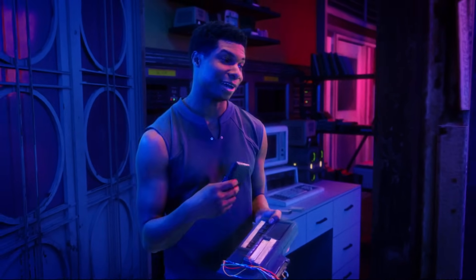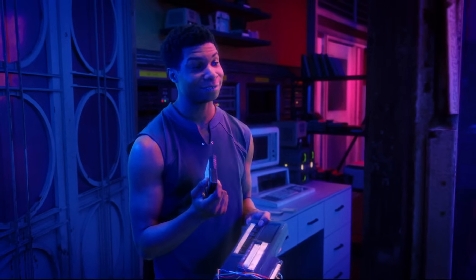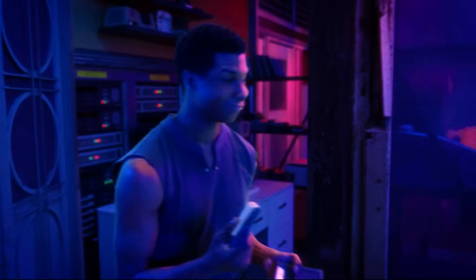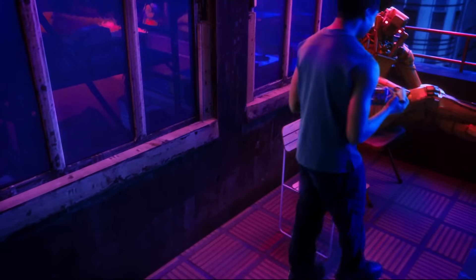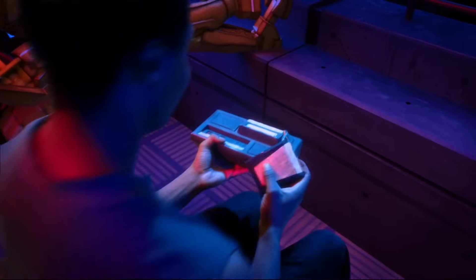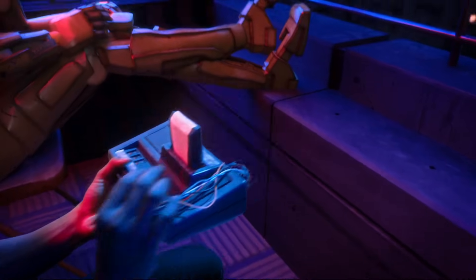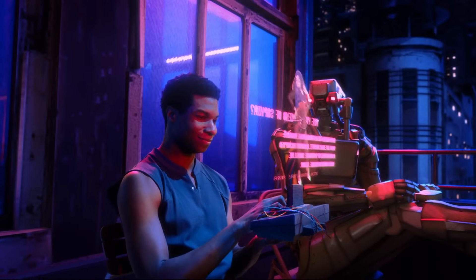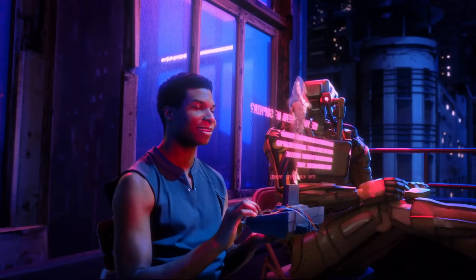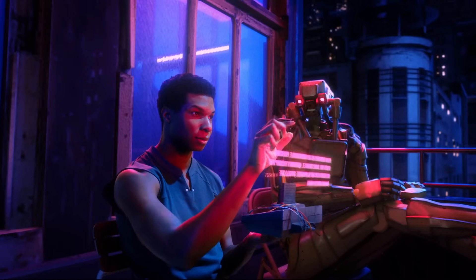All right, got it. Let's do this. I'm ready. You're sure you want to delete all the apps? I've never been more sure about anything in my life. That's sad. Okay.